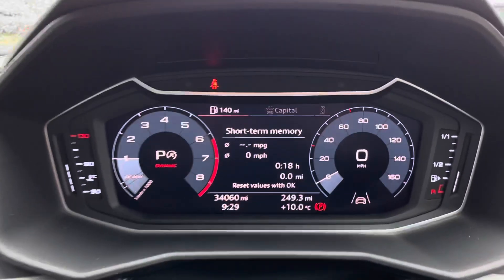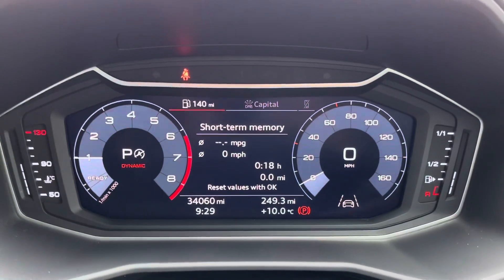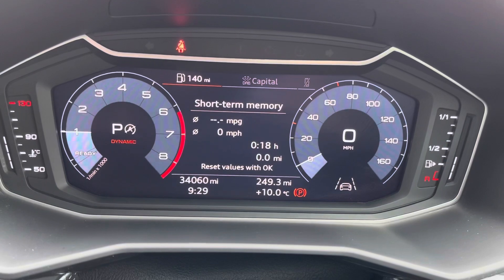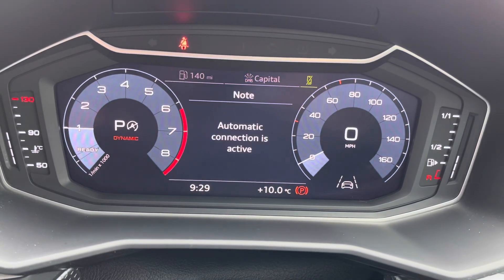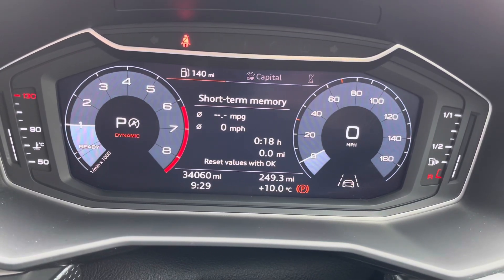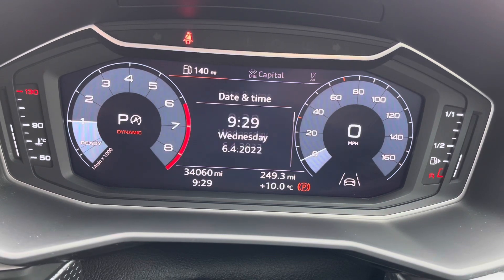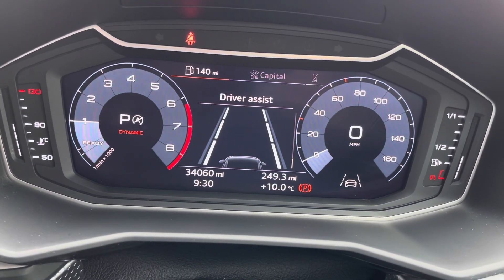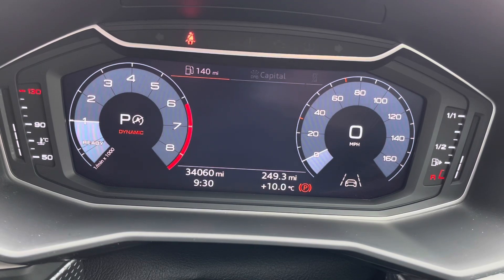Taking a look over to your digital cockpit now — this is an absolutely brilliant display. You do have access to all the information you might need when on the go. It's extremely easy to navigate around and you can set this display to your own personal preference, as shown here. You do also have some handy drive assist features as shown there.